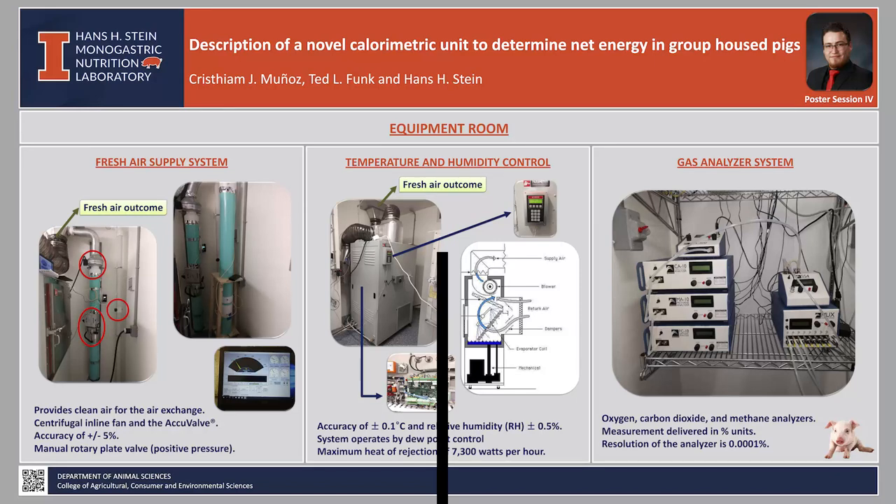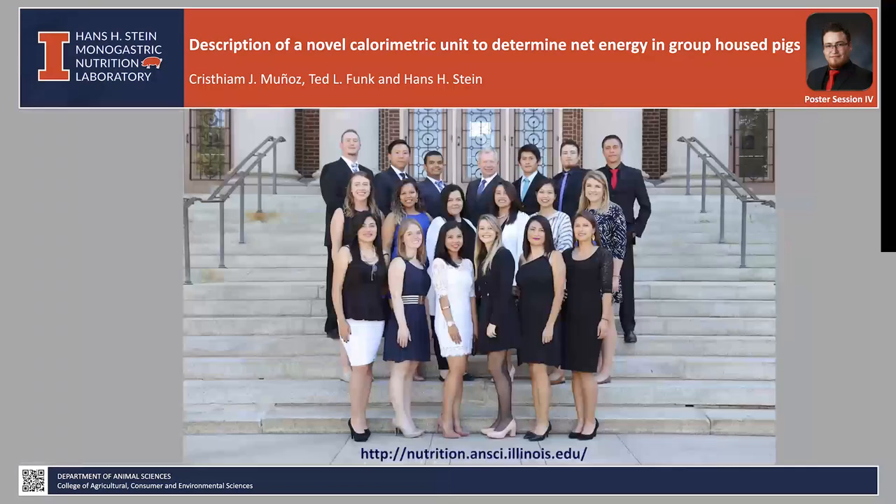The rate maximum heat of rejection for each unit is approximately 7,300 watts per hour. The gas analyzer system provides readings of O₂, CO₂, and CH₄ for a subsample taken from the chamber return duct. The readings are provided in percentage units with high resolution. The SCU will start operating in the summer of the current year. Stay tuned for new upgrades. Thank you for your attention, and if you want to learn more about these or other topics, please visit our website at nutrition.ansi.illinois.edu.